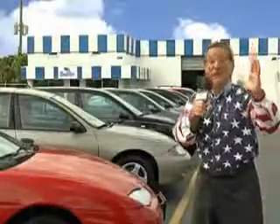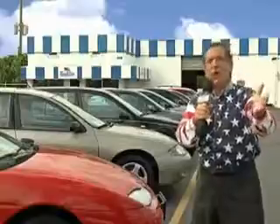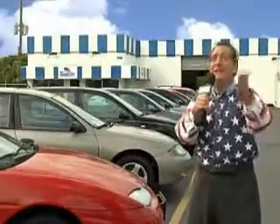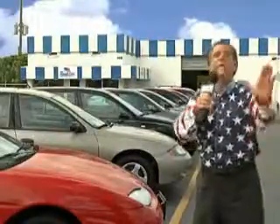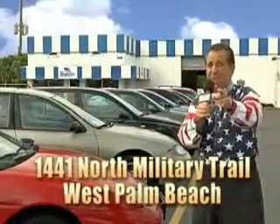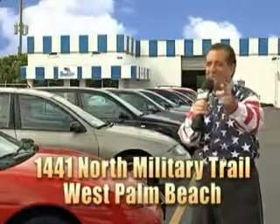Well, my 15 minutes are up, but I could go on for another hour or more. Believe me, we have a huge selection of cars, trucks, vans, and sport utility vehicles here at Beach Cars. And as you can clearly see, we price to sell. We don't care if you have no credit, or even bad credit — we're going to finance it right here at Beach Cars, so you can drive it home today. That's Beach Cars, 1441 North Military Trail between Okeechobee and Belvedere, right here in West Palm Beach.